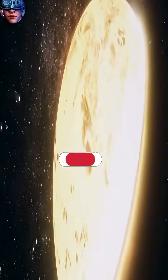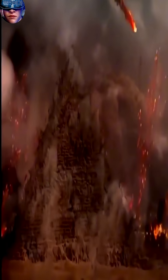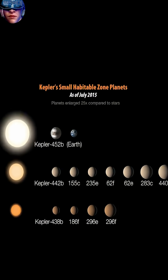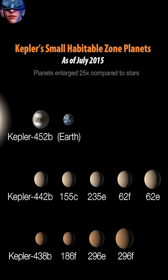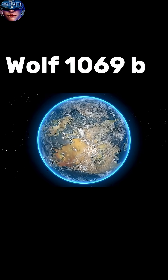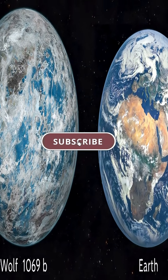If Earth were to be destroyed completely, where will you go? How will you survive? Well, don't worry, because we humans have found some new earth-like planets as a backup plan where we can live or at least survive. Here are earth-like planets outside the solar system in the habitable zone. Number 10: Wolf 1069b. Wolf 1069b is an earth-sized planet.